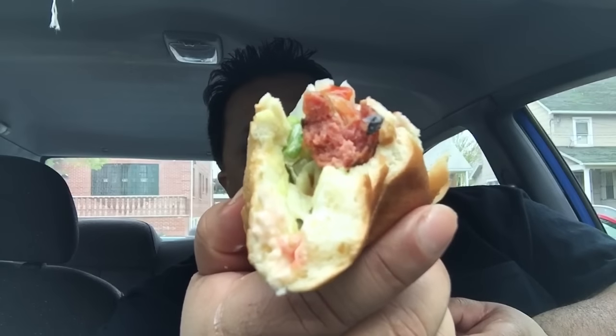I've only had one real bite of the actual hot dog meat itself, so I'm gonna try it again. This time I had some meat. One more bite coming.